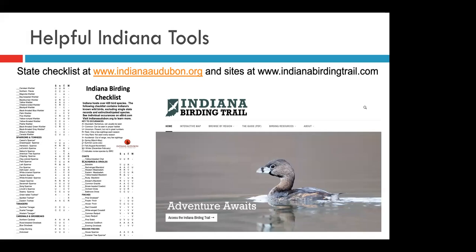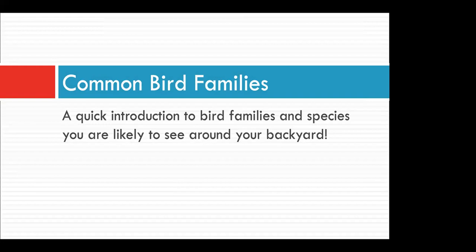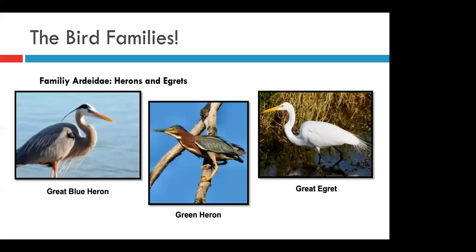Let's dig into some of the common birds we might see. We're going to move through some of the most common bird families or groups alphabetically. Getting familiar with these bird families is a great way to begin your birding adventure. If you're familiar with families and some of their characteristics, you'll be able to narrow down your ID when looking at unfamiliar birds, even if you're not sure of the species.